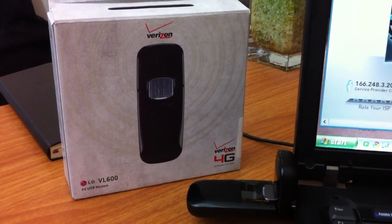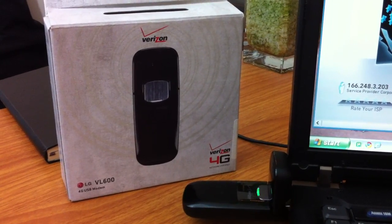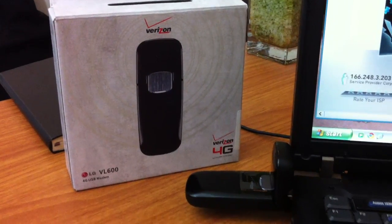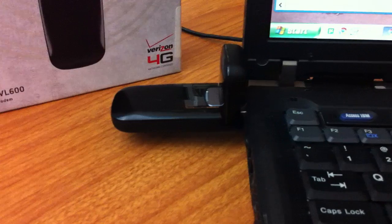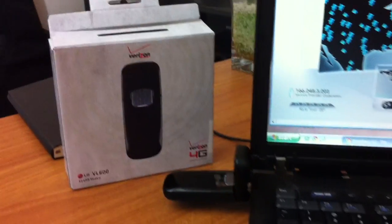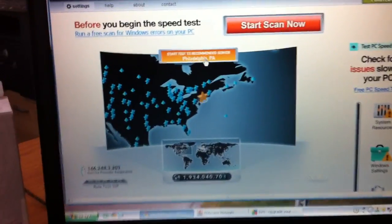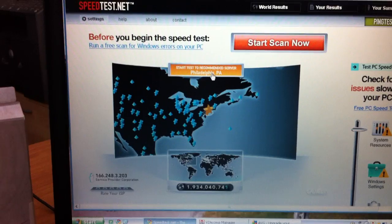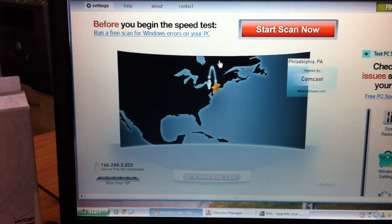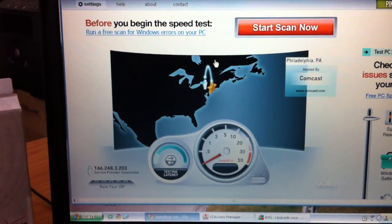This is the VL600, it's an LG modem that operates on Verizon's new 4G LTE network. Right now it's a USB PC only modem — plugs into the USB port and gets you insanely fast speeds while you're on the go. Right now it's limited to certain larger cities, and Boston happens to be one of them. I wanted to just show you really quick what this thing is capable of so you can see firsthand.